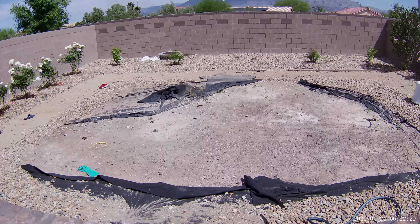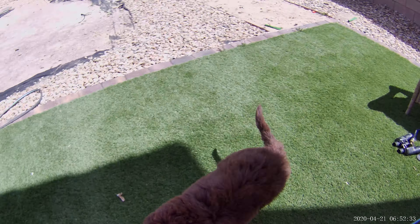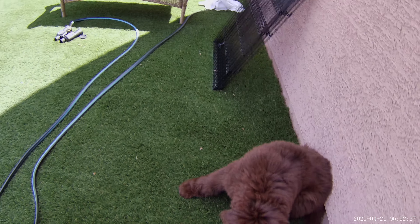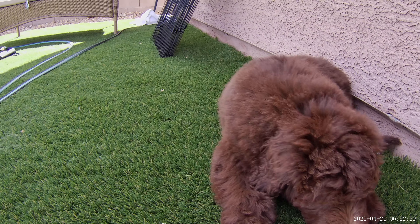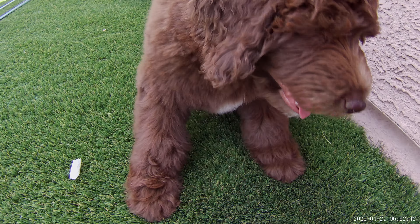Ignore the backyard — it's just kind of messed up. We're getting it redone in a couple weeks. What is that? That's not something to play with. I don't even know what that is, but you can't have it. No, it's trash.